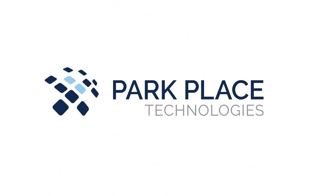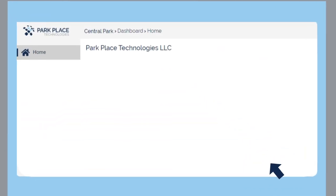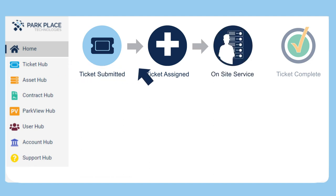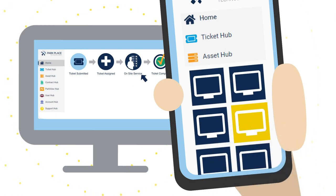But big isn't all we're known for. For over 30 years, we've been delivering a first-class customer experience, and it all starts with Central Park, the do-it-all, do-it-anywhere single pane of glass that gives you the power to manage your data center maintenance with the click of a button. You can keep an eye on service progress with PPT Tracker, including part and engineer status, and our mobile app puts the power of the portal in your pocket.